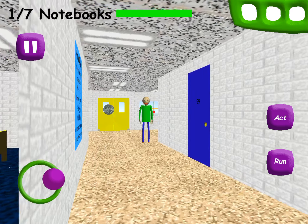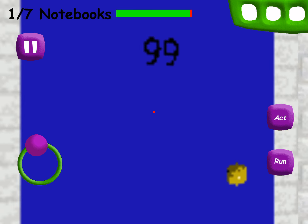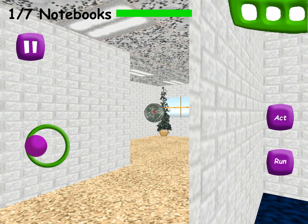Just click on it with the left mouse button to pick it up. Then, when you find something you can use it on, right-click on the object with the item selected. That's how you use items, you know!